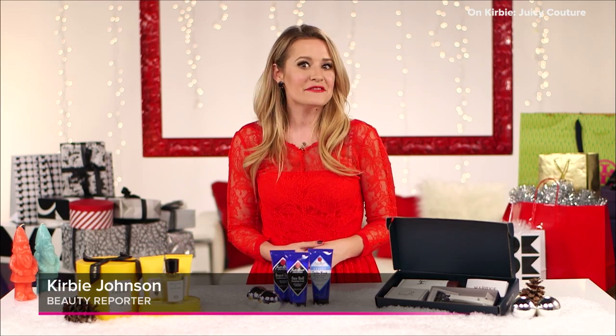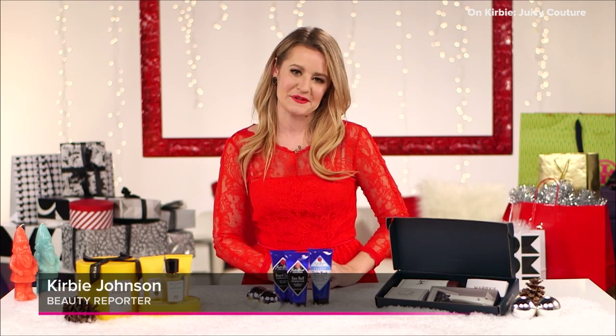So treat the man in your life to any of these grooming gifts this holiday season. I'm Kirby and we'll see you next time on PopSugar Beauty.